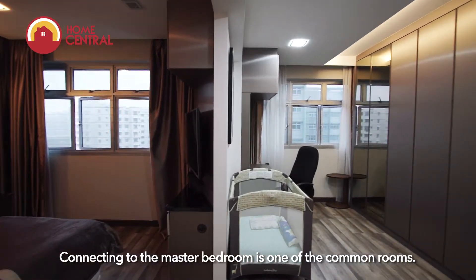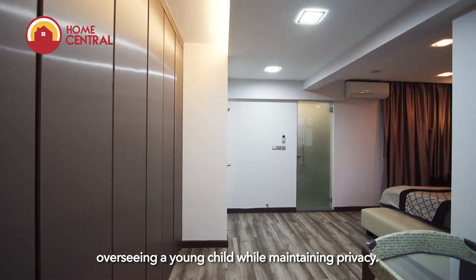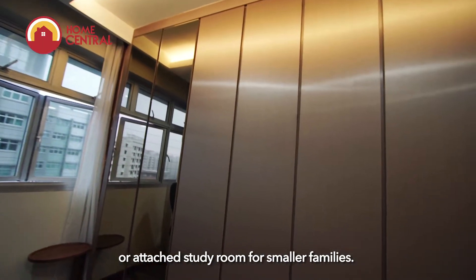Connecting to the master bedroom is one of the common rooms. This feature offers the homeowner the choice of overseeing a young child while maintaining privacy. It can also be easily converted into a walk-in wardrobe or attached study room for smaller families.